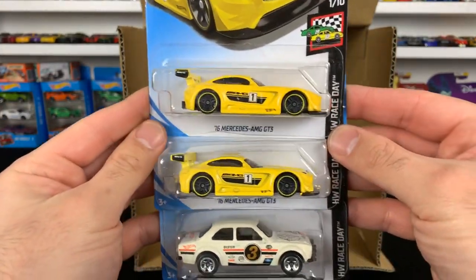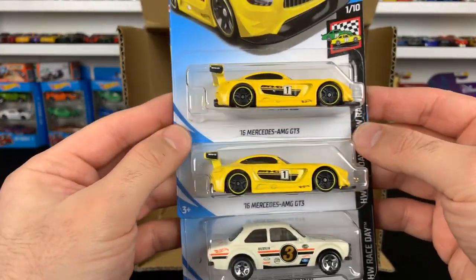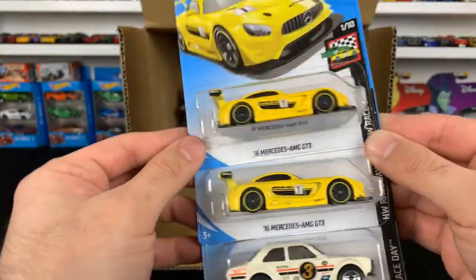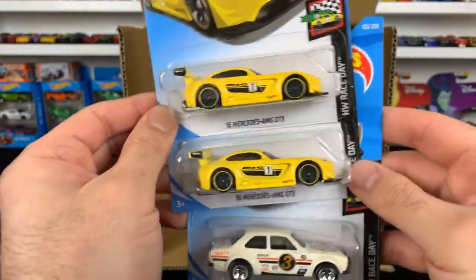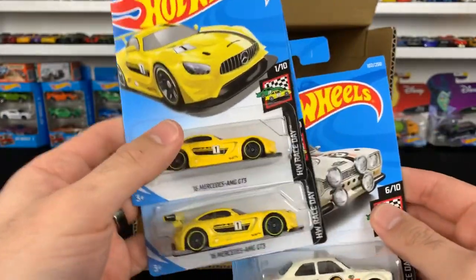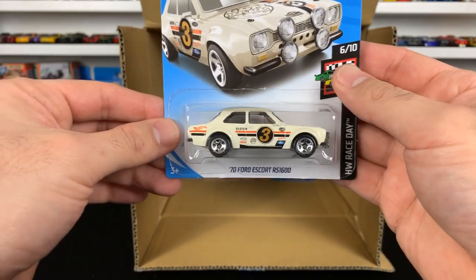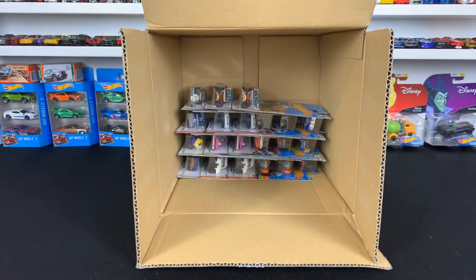The Mercedes AMG GT3 in yellow — you guys know me, I love yellow. This is our third color variation of this car and now we've got the yellow one. I actually already opened one of these, but we'll put a couple more on display. We've got another one of the Ford Escort RS 1600s — we already got that.